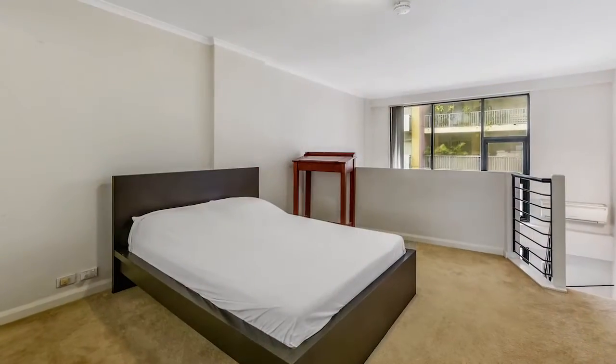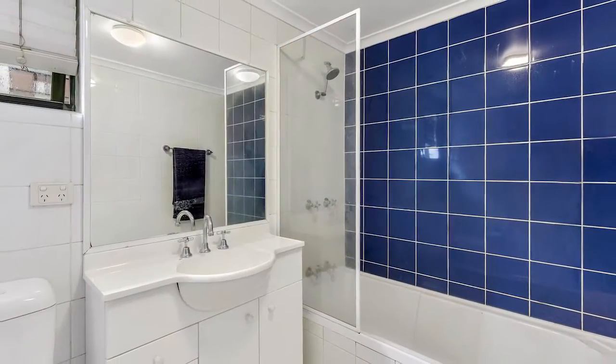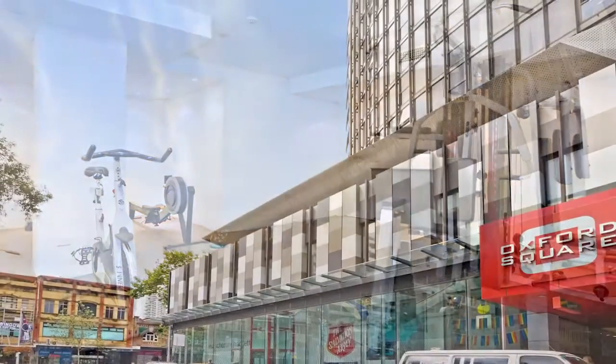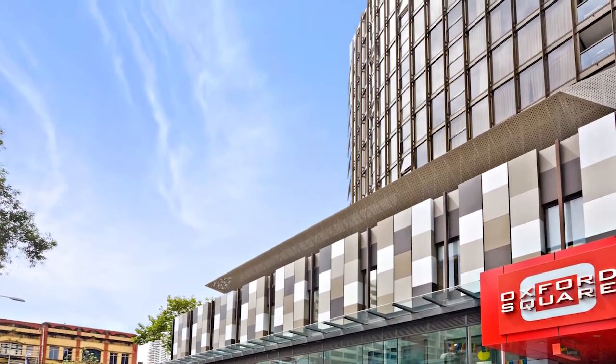A massive loft bedroom, designer kitchen with European appliances, gas cooking, huge bathroom, separate laundry and access to a gym and sauna. A short 15-minute stroll through Hyde Park to the city and an abundance of cafes and restaurants completes the picture.